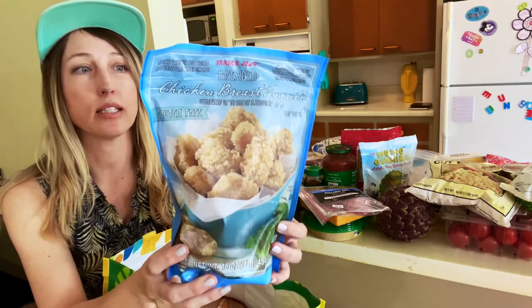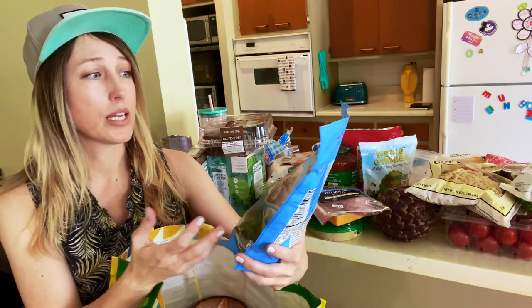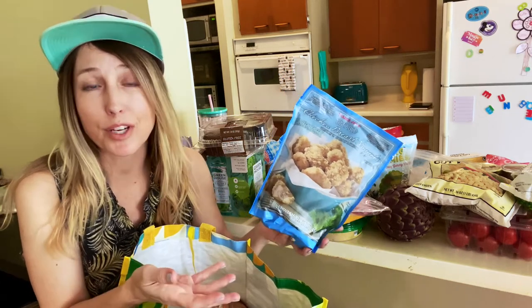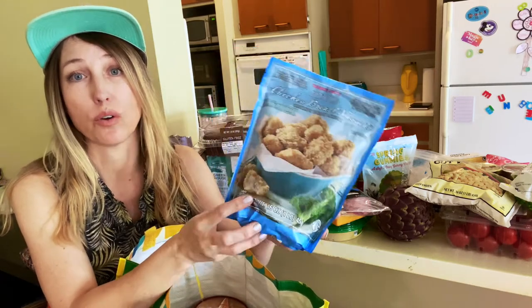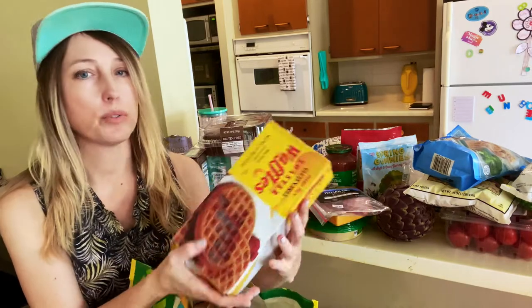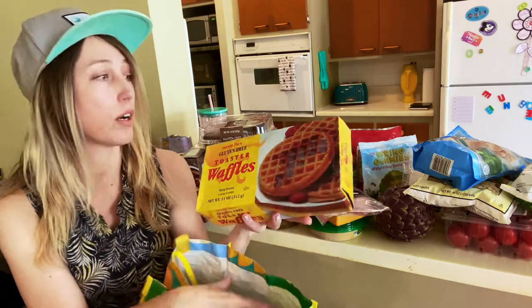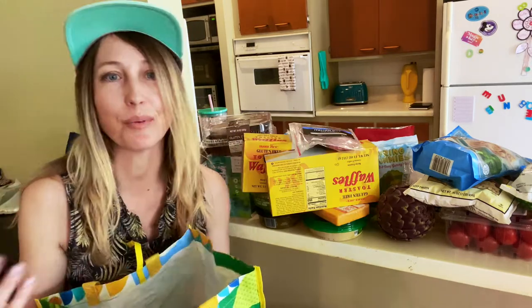These are our favorite gluten-free chicken nuggets — super easy to heat up, chicken breast white meat, gluten-free. The kids for some reason still only like the gluten-free dino chicken nuggets — that's the only thing they'll eat — but Jesse and I think these taste so much better. And this is just something we always have in the freezer: gluten-free toaster waffles. I'm so glad Trader Joe's has these because they're a lifesaver. Jesse got a couple of boxes.